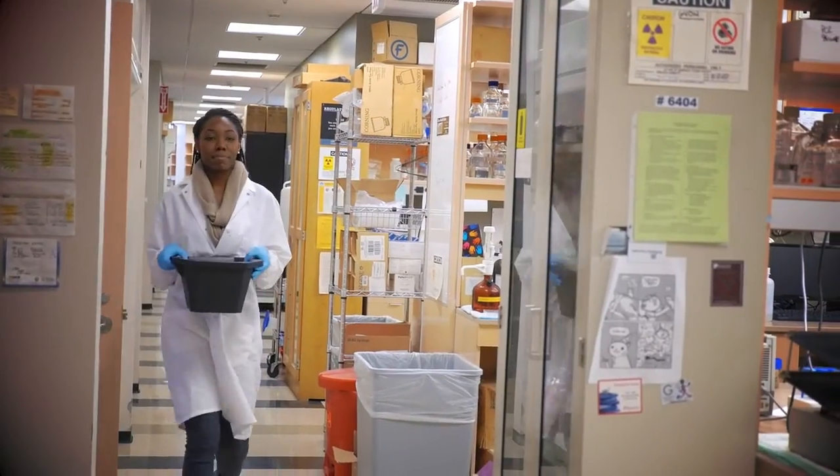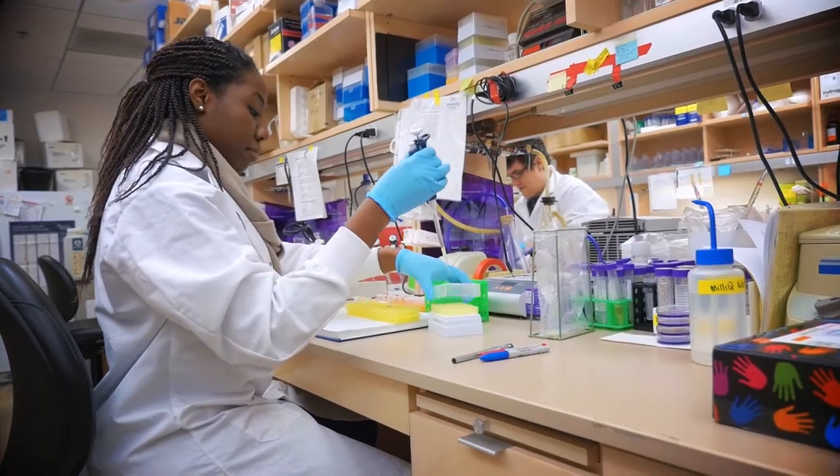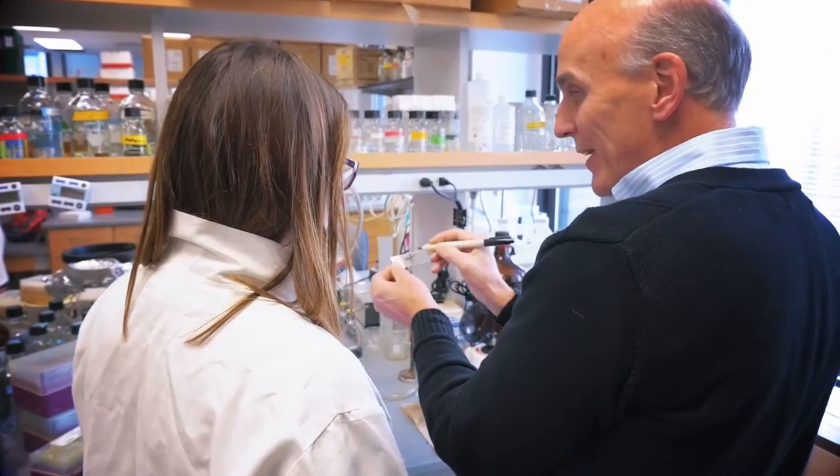The BSTP program allows you to rotate in all the departments. I definitely felt like I was able to diversify my interests and see if pathology really was the place for me. So it gives them the opportunity to sort of explore and get a feel for where they might want to do their PhD degree.